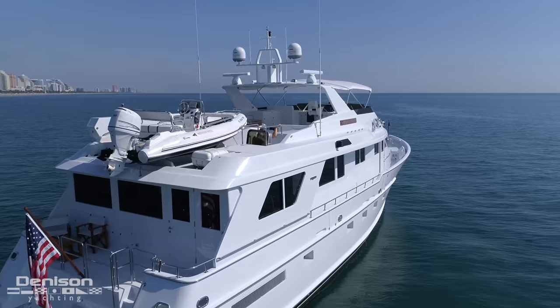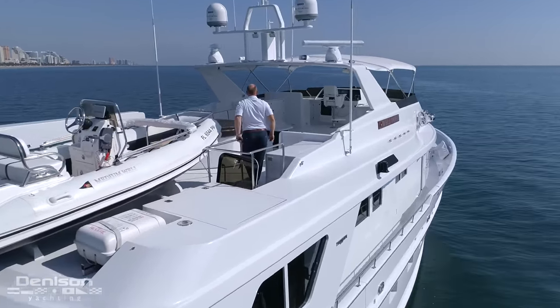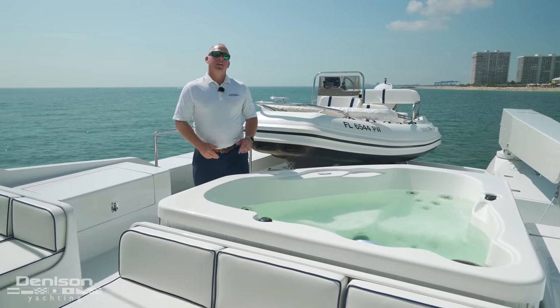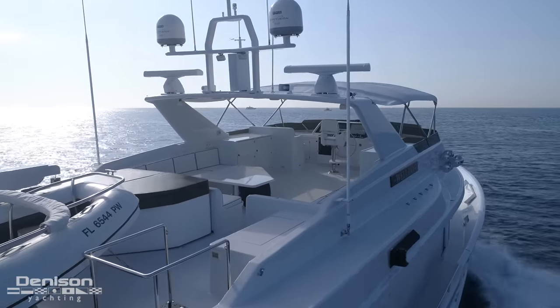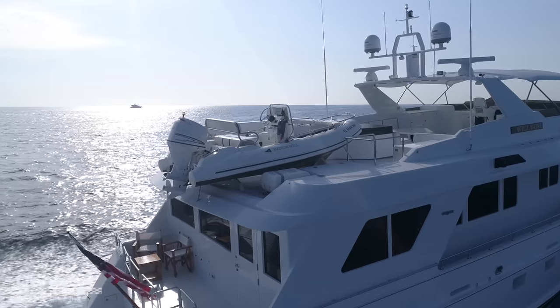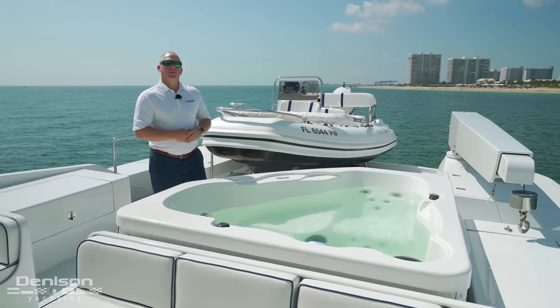We have a ton of things to go over today and we're going to jump right into it. We're going to get started today on the upper deck. As the old saying goes, a bad day on the water is better than a good day at work. Luckily for me, my day entails taking advantage of one of the most beautiful days we've had in a really long time. We're going to start today's tour off here on the aft deck of the main flybridge.